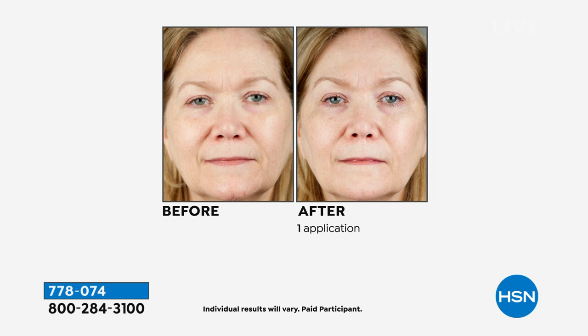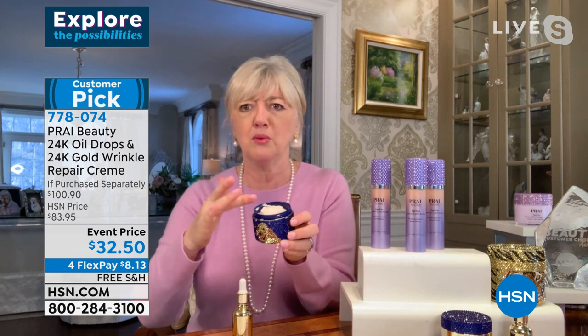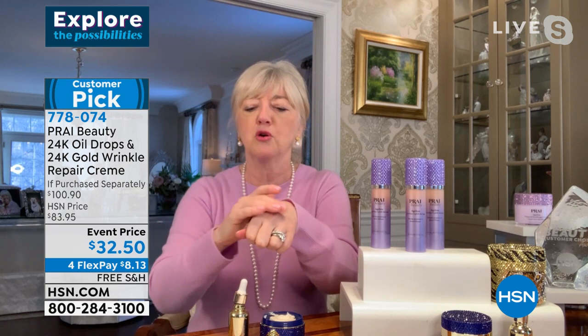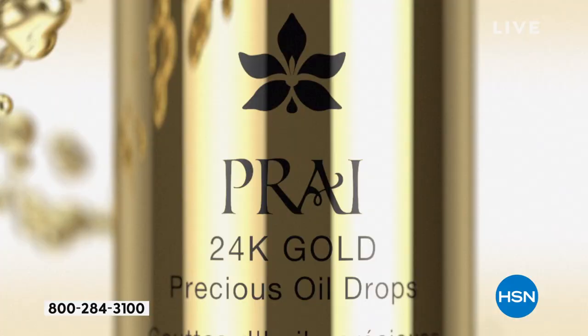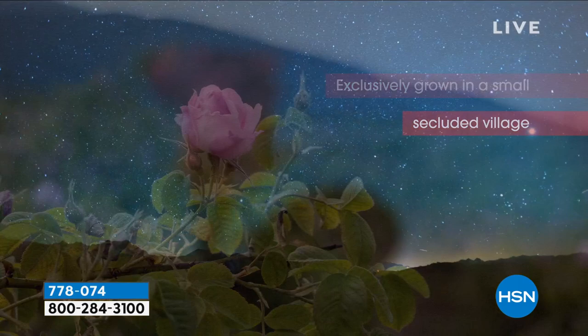Kathy says the price nearly made her faint! This kit is all about lines, wrinkles, luminosity, and radiance. It's got real 24-carat gold — the oil is pure gold with gorgeous Damascus rose oil. It takes 10,000 petals to make one ounce of that rose oil. The gold cream contains yellow gold, rose gold, and white gold — a collagen booster. It's their most popular cream — a beautiful buttery texture.